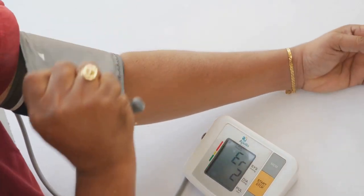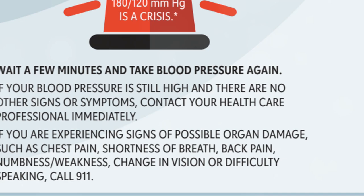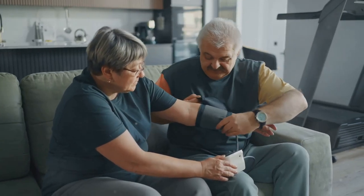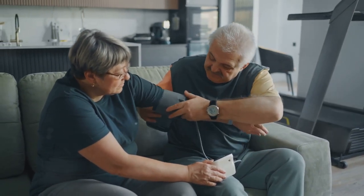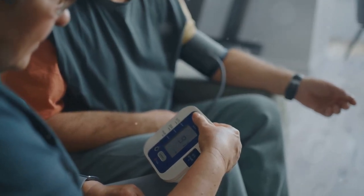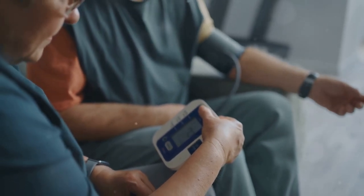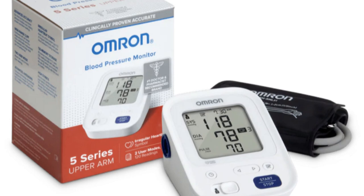Why is this important? Because knowing your blood pressure helps you stay on top of your health. High blood pressure can sneak up on you, but with a home monitor you can catch it early and make changes. High blood pressure is a major risk factor for heart disease, stroke, and kidney disease. Monitoring your blood pressure at home can help you keep it under control and provide valuable information for your healthcare provider.